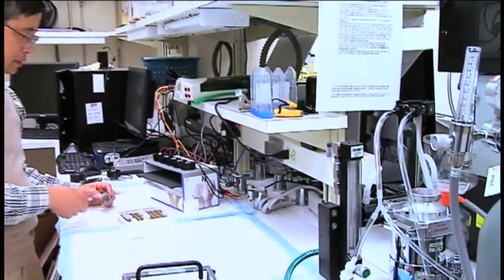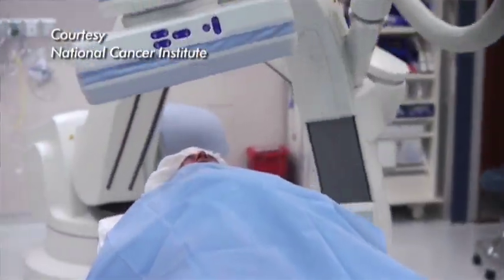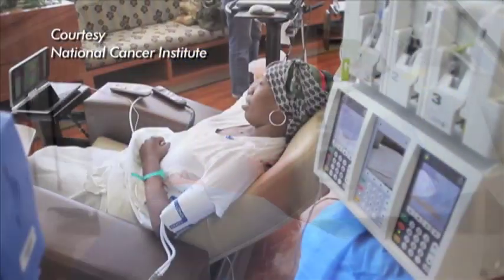But if it did prove effective in humans, Dr. Czoyke says this targeted therapy could change treatment as we know it for some types of cancers, eliminating the side effects that come along with current treatments like radiation and chemotherapy.